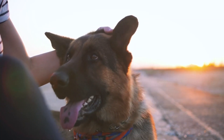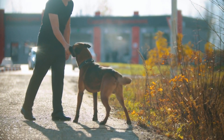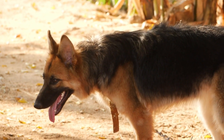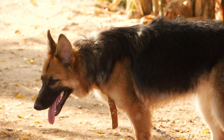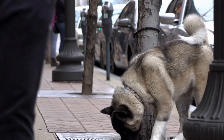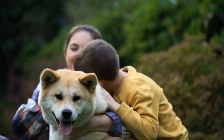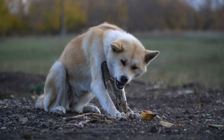The German Shepherd is a highly intelligent and trainable breed that has been used for police and military work for years. They are loyal and protective of their families, making them great guard dogs. They are also highly obedient and respond well to training, and their size and strength make them an effective deterrent to intruders. The Akita is a highly intelligent and loyal breed originally bred for hunting. They are protective of their families and make great guard dogs, responding well to positive reinforcement. Their strength and athleticism make them effective at deterring intruders.